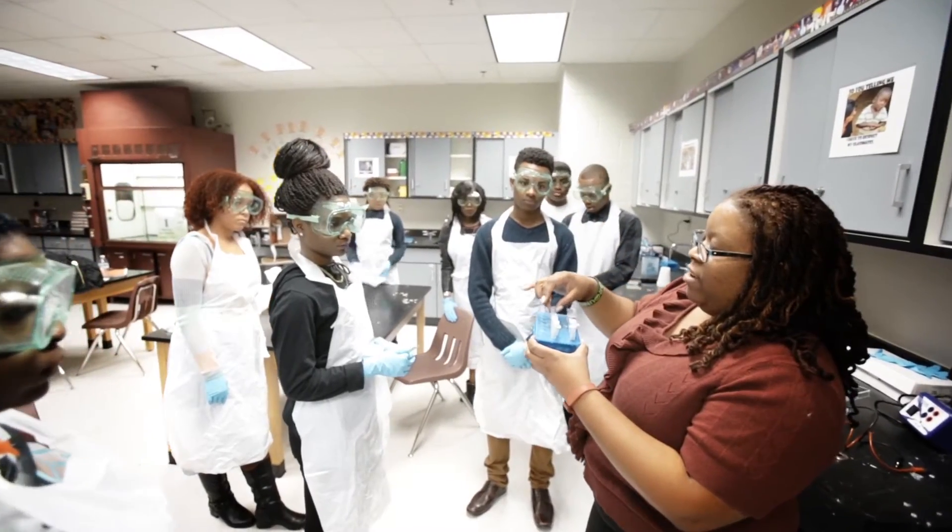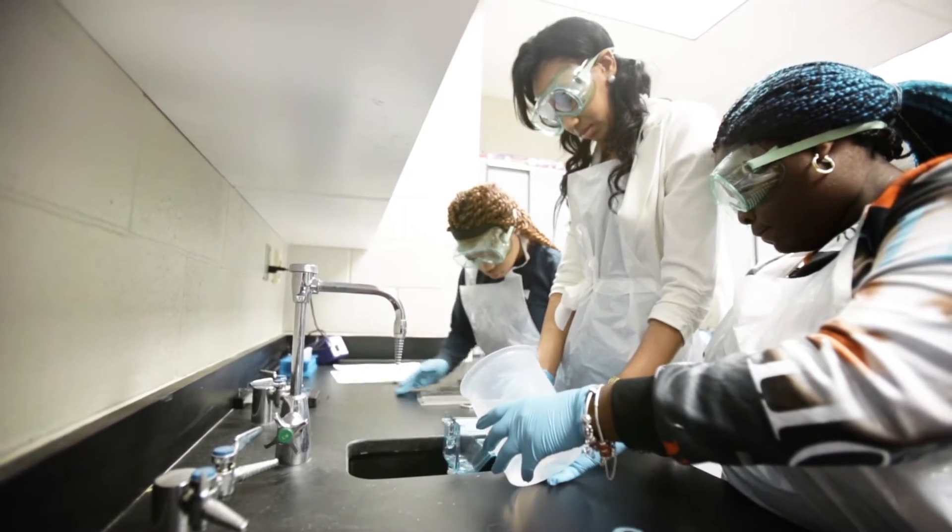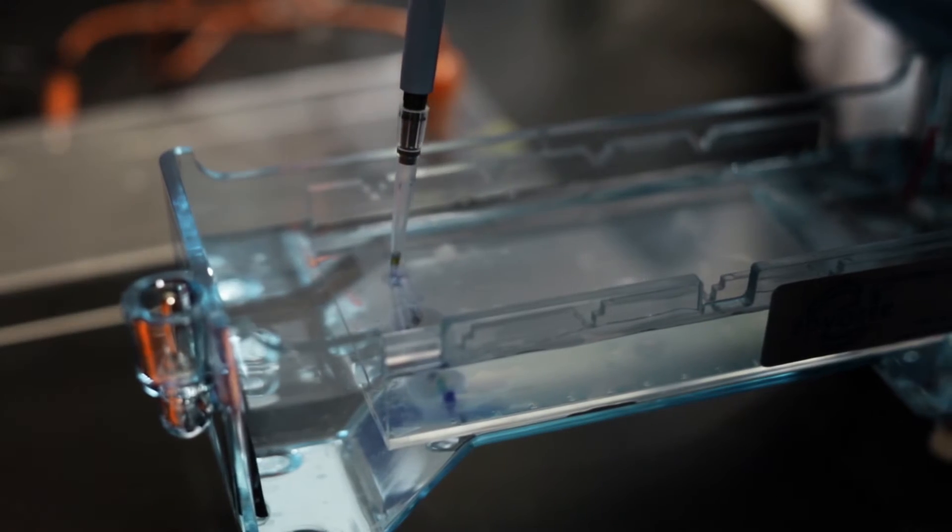I love science. I want to major in computer science and I'm taking this class to help further myself in college, because this AP class, if I pass the AP exam, will give me college credit.